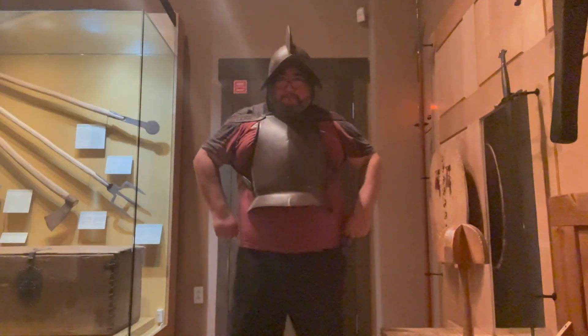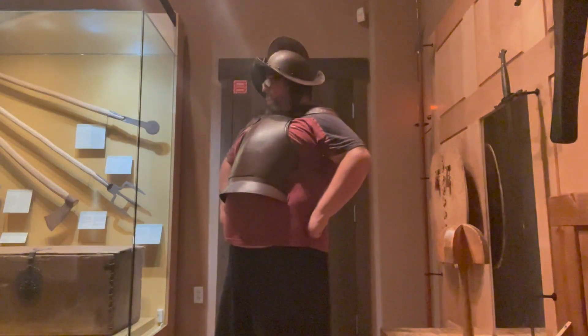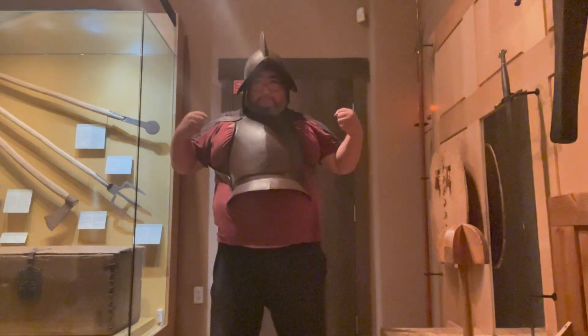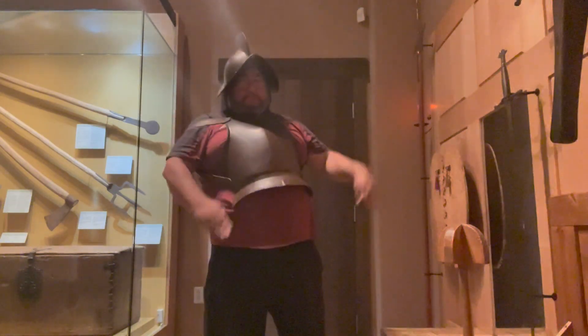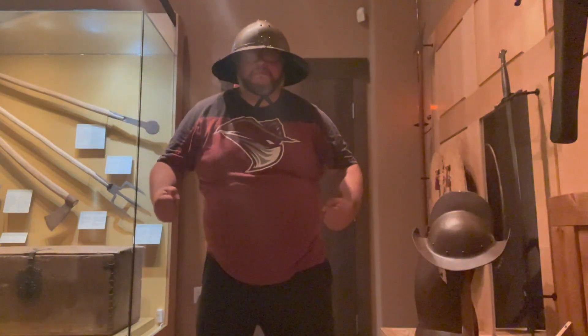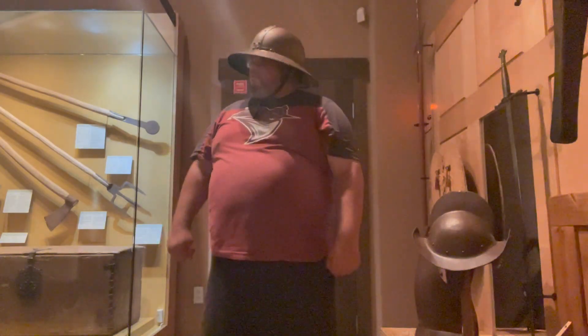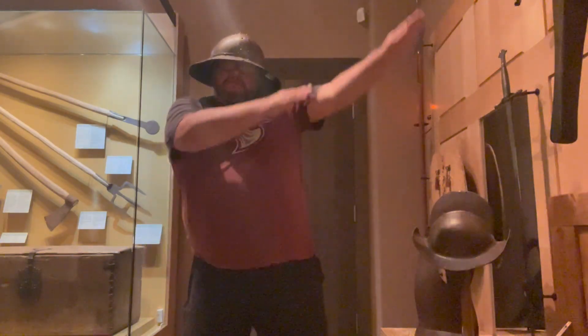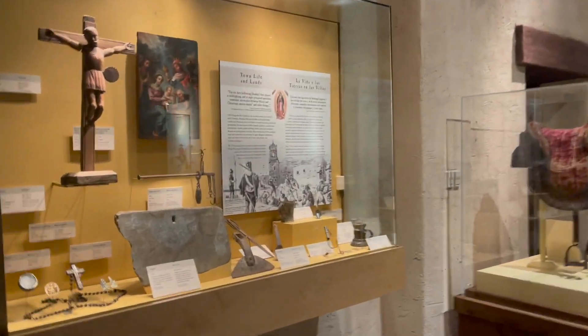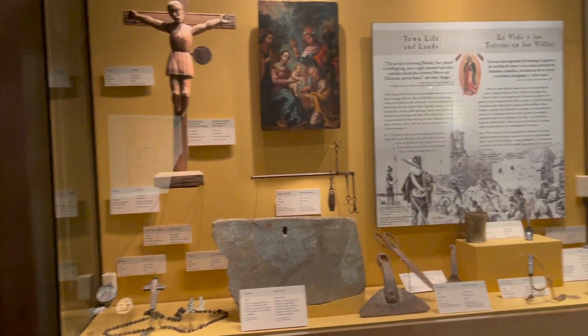Then you finally get to the pre-Columbian history, and then it takes you to Spanish history. You get to imagine what it would look like to be a conquistador, and this armor is tiny — so either Spaniards were tiny or I'm huge. Can't tell which one, probably I'm huge. But that armor isn't really protecting you much and it's heavy, so I'm glad I'm not a Spaniard.